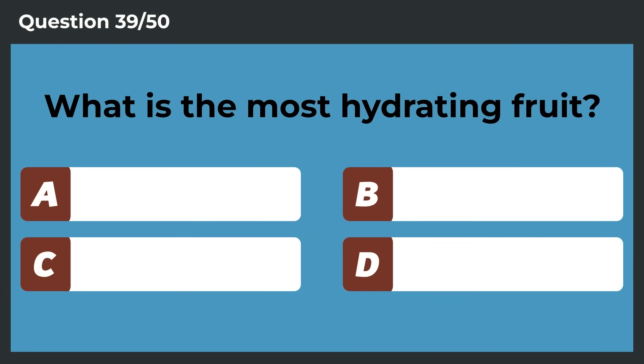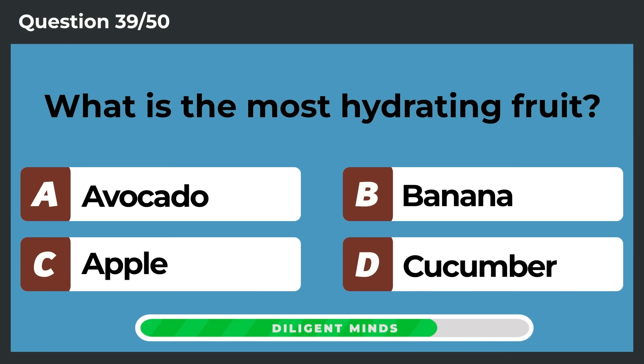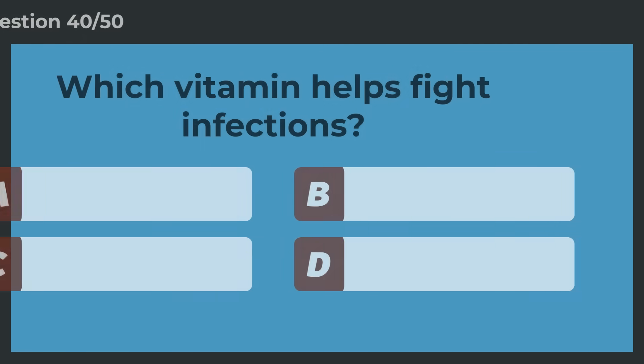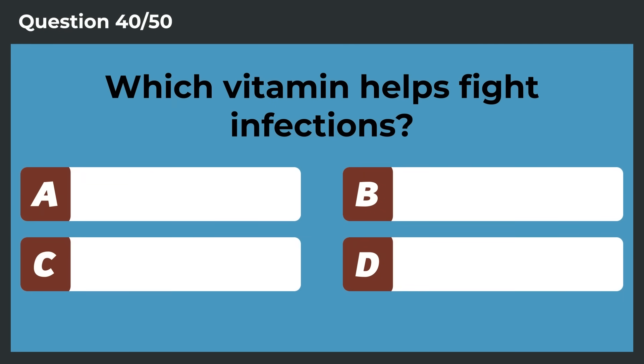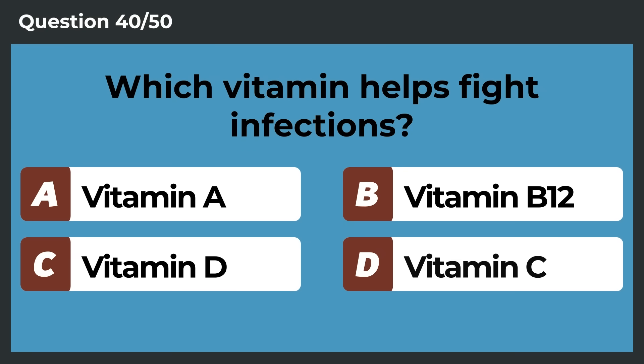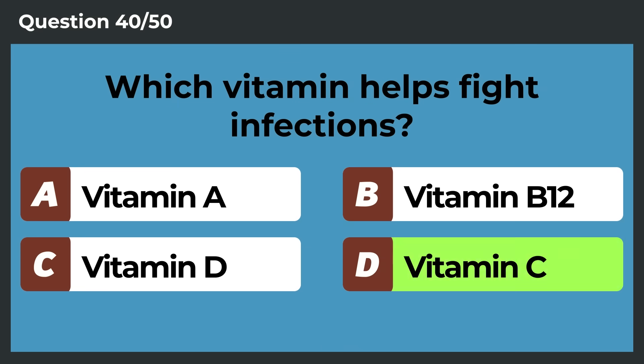What is the most hydrating fruit? Cucumber. Which vitamin helps fight infections? Vitamin C.